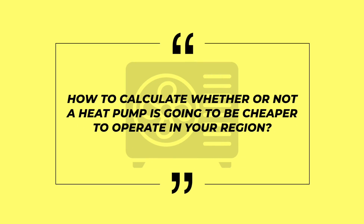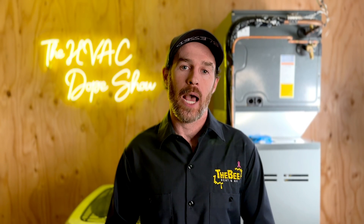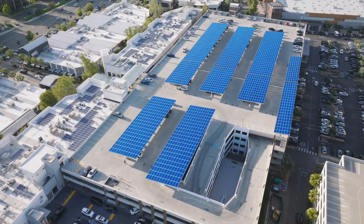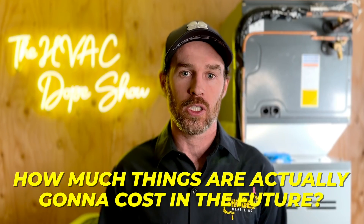We're going to talk about how to calculate whether or not a heat pump is going to be cheaper to operate in your region or a furnace is going to be more economical. In addition to that, we're going to talk about how you can force it to be more economical to operate a heat pump versus a furnace — and spoiler alert, it involves solar. We'll explain how to properly account for long-term energy efficiency and electricity savings, making sure you're accounting for how much things are actually going to cost in the future.